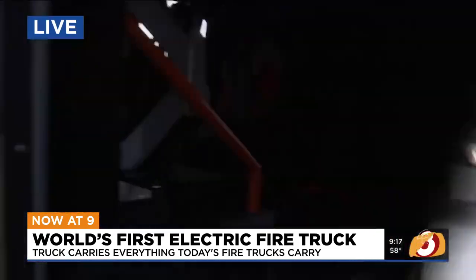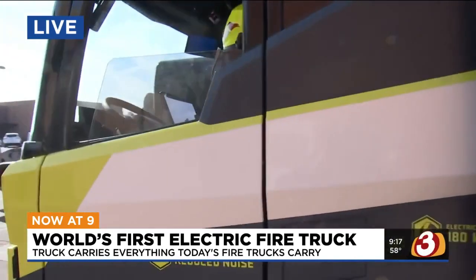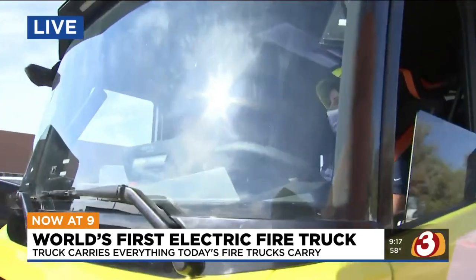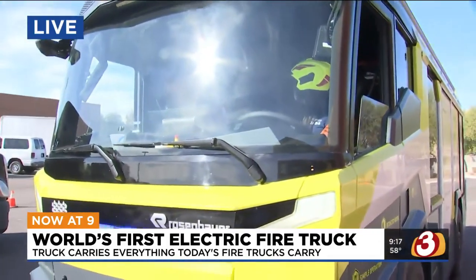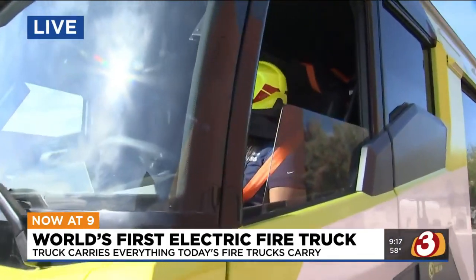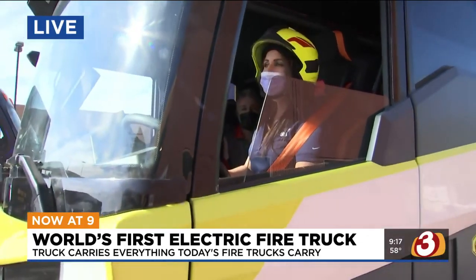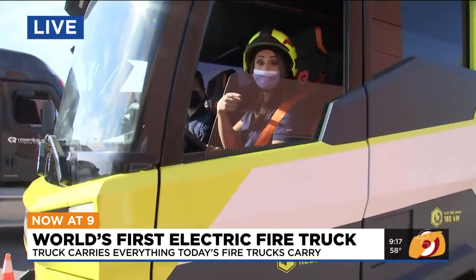Why are you here in Mesa specifically? The citizens of Mesa and the Valley are very lucky. Mesa is a very progressive department — they're always looking at what's newest and best and what's going to serve their citizens the best. We told them about this vehicle, they were very interested in seeing it. So fortunate to have departments that are progressive like Mesa. The world's first electric fire truck could be at a department near you. We're rolling code three.